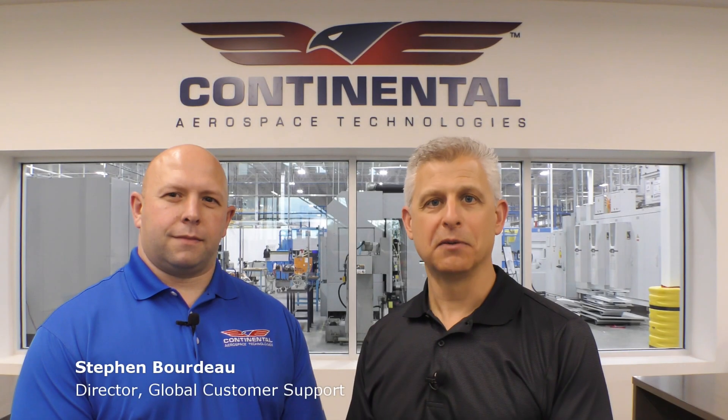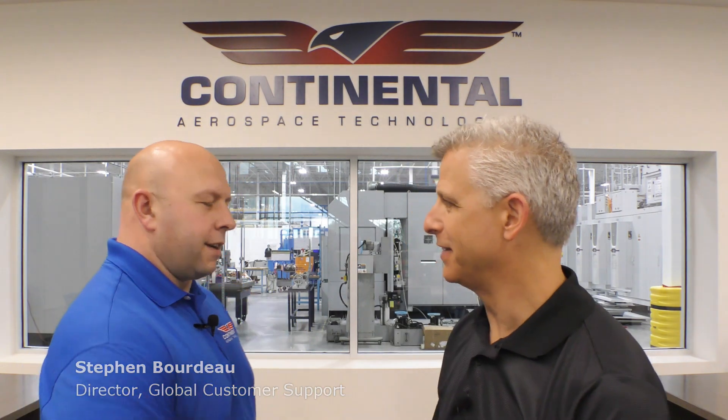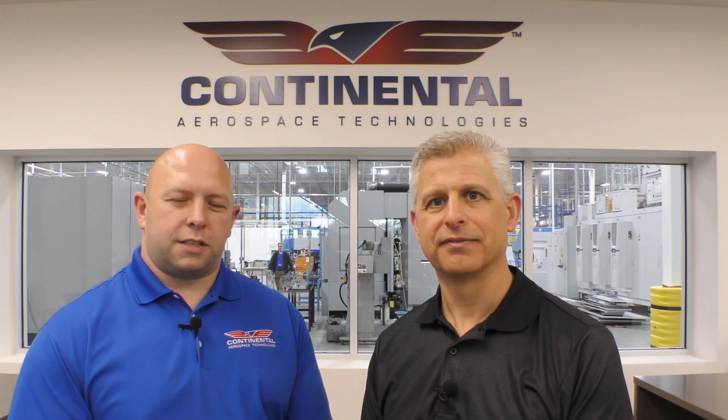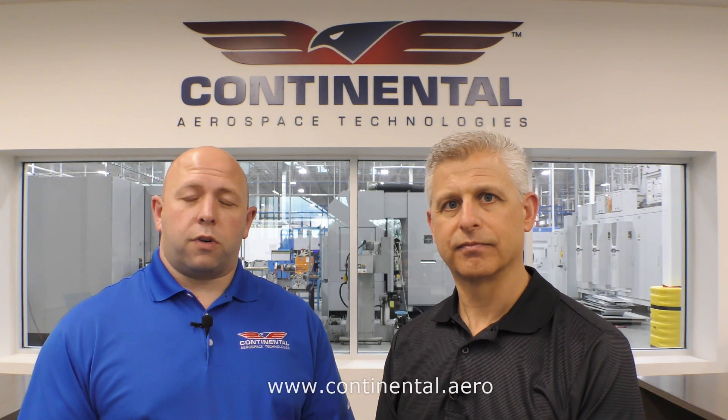I'm here with Stephen Bordeaux, Director of Global Customer Support for Continental Aerospace Technologies. Thanks for all the guidance from your team here on lean-of-peak operations. It really does matter to get information directly from the source. Our team of experts globally is here to support all our customers in product support and customer service. We have availability to reach us via phone call, via email, and all those avenues are listed on our website — please go to the website and reach out to us.